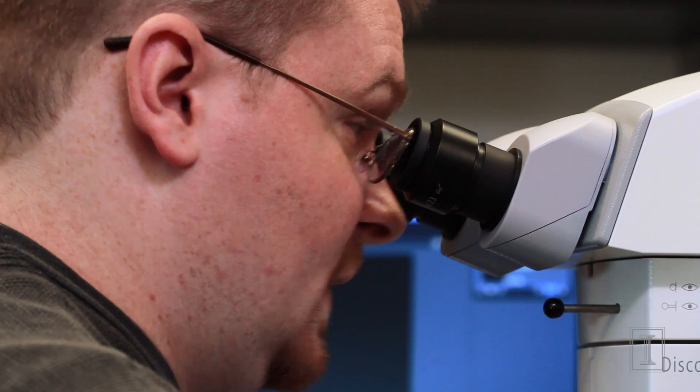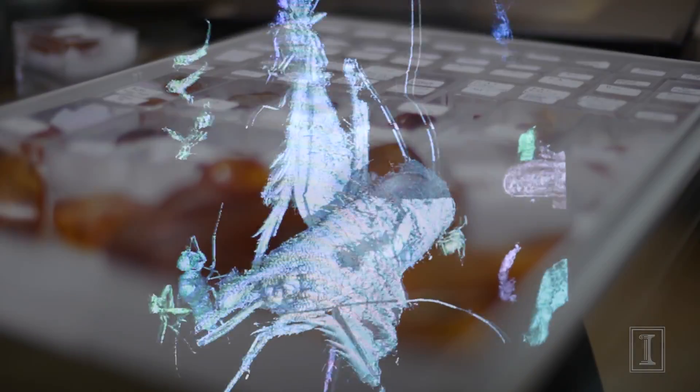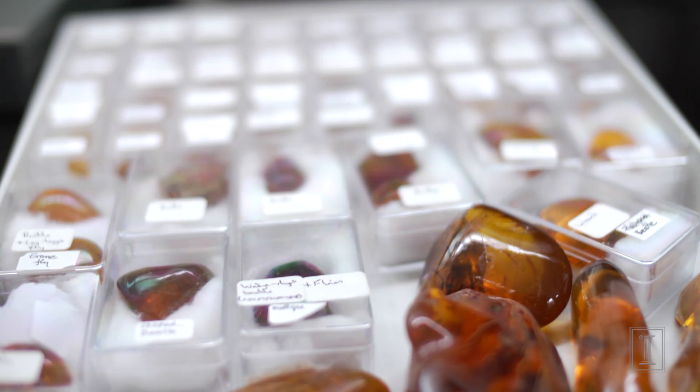When you first see a piece of amber, it's very small and it looks like a small stone — and that might be where you stop. But it's when you look at it up close that you really start to see the little microcosm that exists in that piece of amber. The preservation of amber is unique: it gives you a sampling of what was buzzing around in the air 30 million years ago, which is unparalleled.